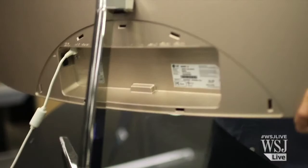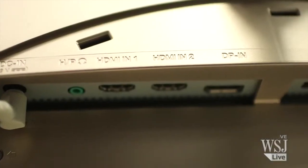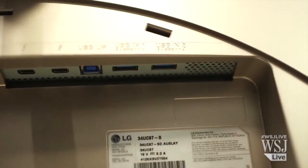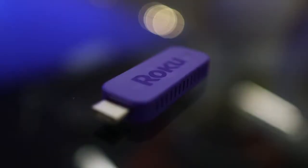First, you want a monitor with an HDMI input, which most new ones have. It also needs speakers, which a lot of people don't think about when they're buying a monitor, but they're really handy. A built-in USB port for power is also a plus. Just add a small streaming video player like the Roku streaming stick,